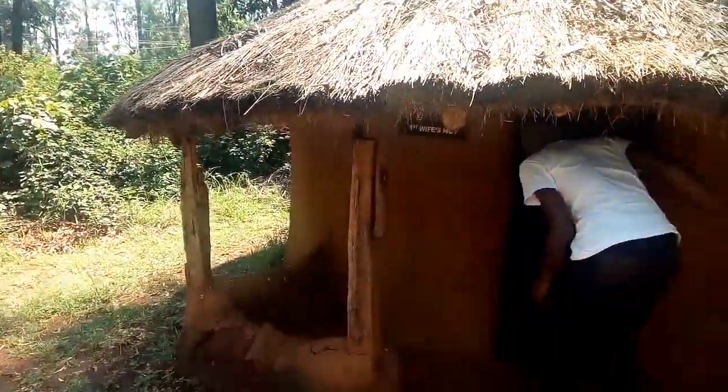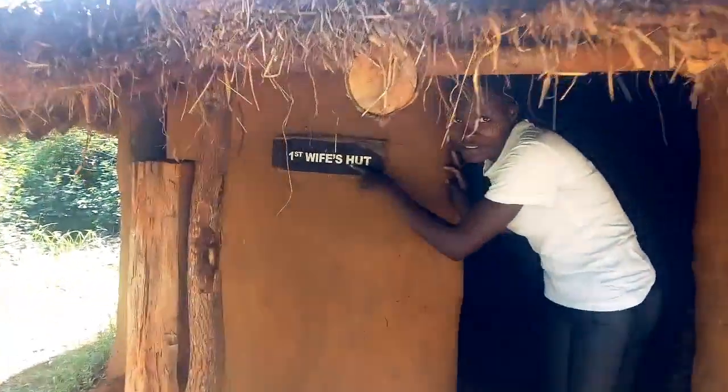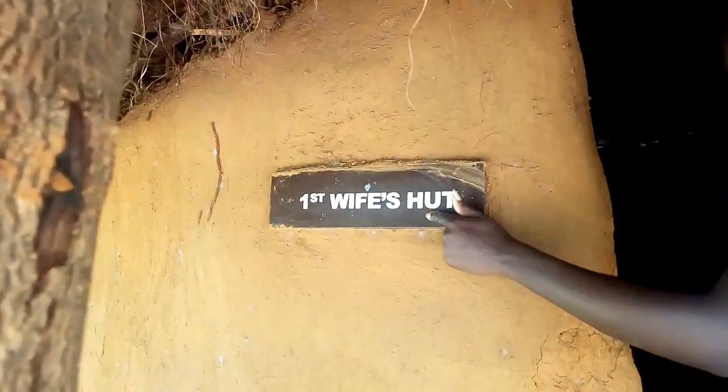This is the first wife's hut. It's over here, clearly labeled. It has almost the same features but a different style. It also has a fireplace, and we have the bed for the first wife over here.